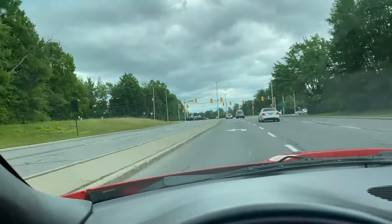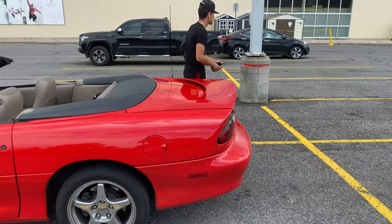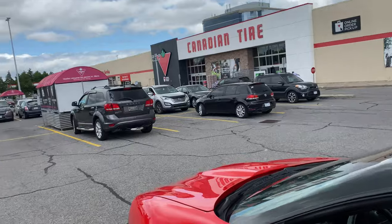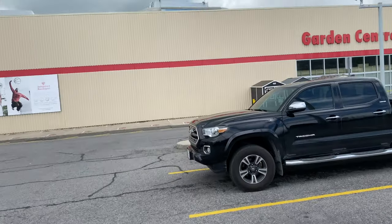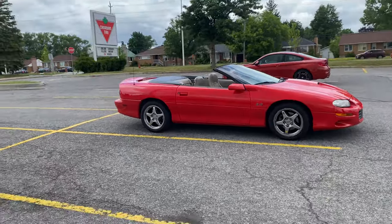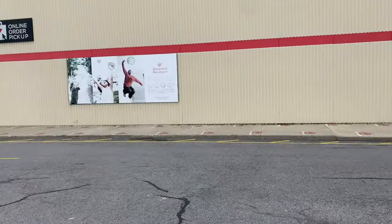Here we are at Canadian Tire baby, roof down - hopefully nobody vandalized anything, you know what I mean. So we're about to get the paint, prep it, get it ready for some red calipers - it's gonna be nice. Not too big of a lineup today, actually there's no lineup at all.